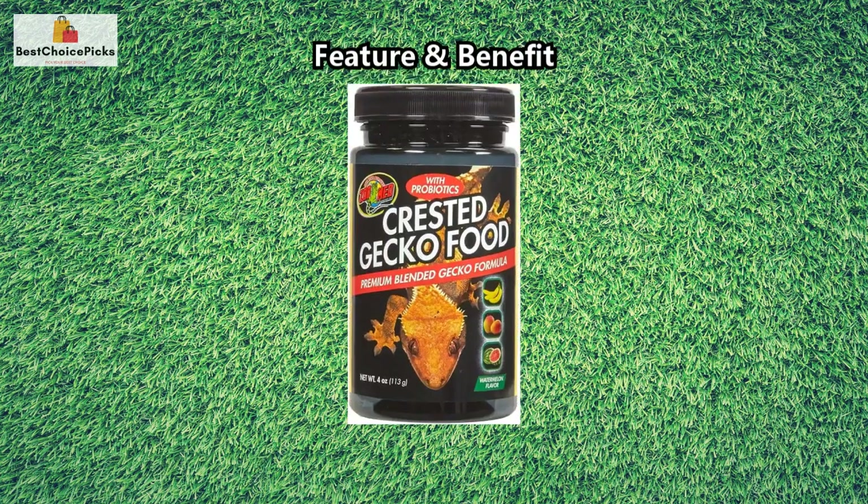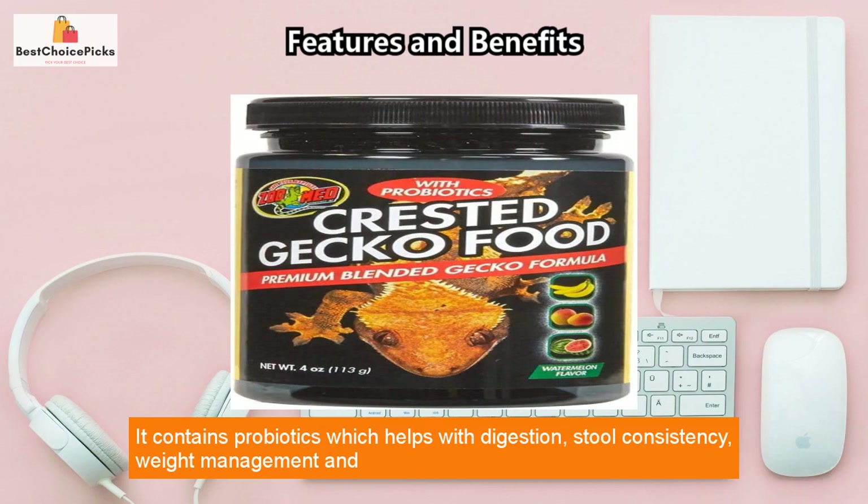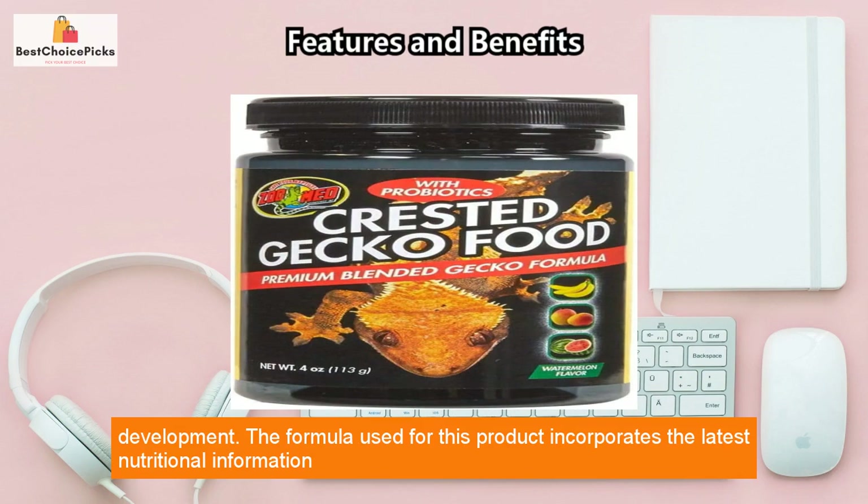This watermelon food for your crested gecko can be served wet or dry. It contains probiotics which help with digestion, stool consistency, weight management, and development.